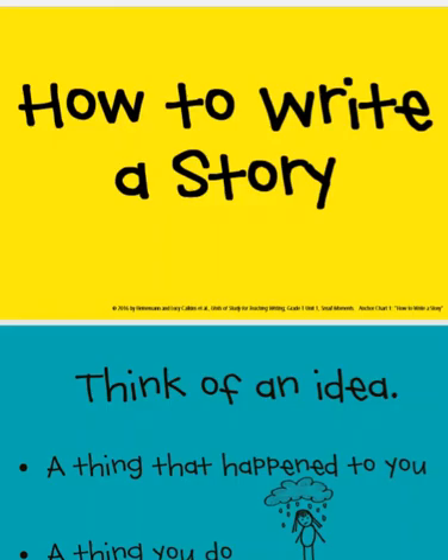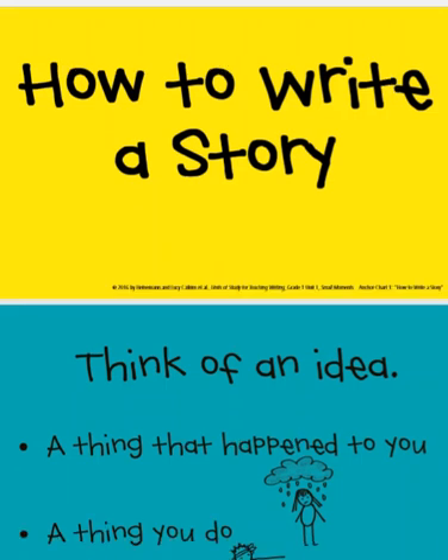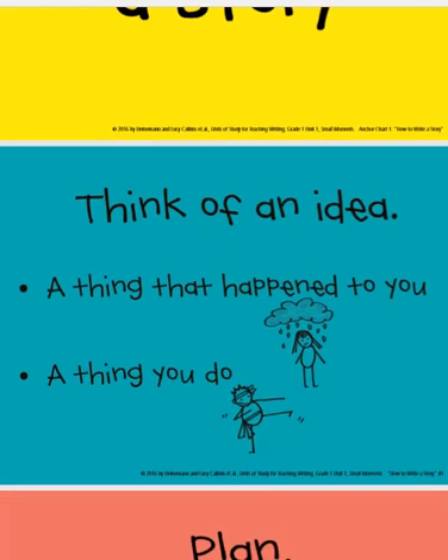So next, we're going to review how to write a story. Your teacher spent a lot of time working on this when you were in the classroom. The first thing you need to do when you're about to write a story is think of an idea — a thing that happened to you or a thing that you do. You might look at the collage of photographs on the front cover of your writing folder and get some ideas from that.